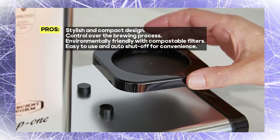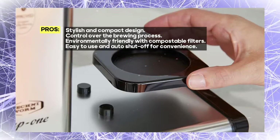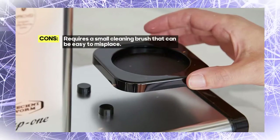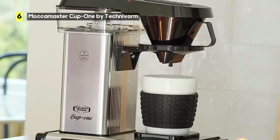First off, let's talk about its design. The Cup One boasts a sleek and polished silver finish, making it a stylish addition to any kitchen. With dimensions of 6.5 inches in diameter, 10.2 inches in width, and 11.7 inches in height, it's compact and won't take up much counter space.